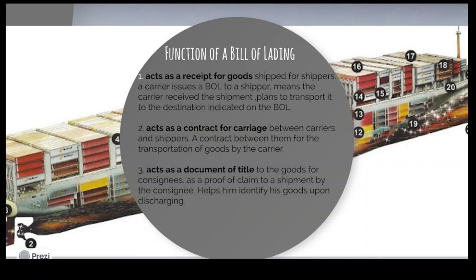It acts as a contract of carriage — it's between the carrier and the shipper. The carrier gives it to the shipper, stating: 'We hereby accept these goods delivered by you and certify that these goods are being delivered to the ship.' The shipper then sends it to the consignee, because the consignee has requested the shipper to load the goods.